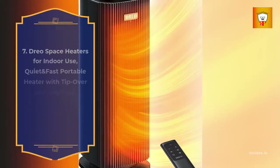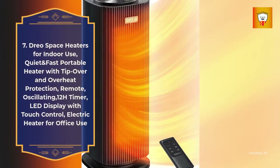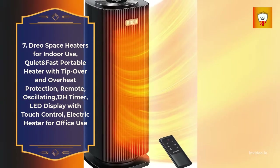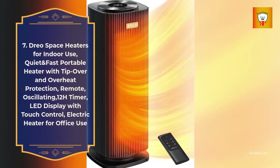7. DRIO Space Heaters for indoor use — quiet and fast portable heater with tip-over and overheat protection, remote oscillating, 12-hour timer, LED display with touch control, electric heater for office use.